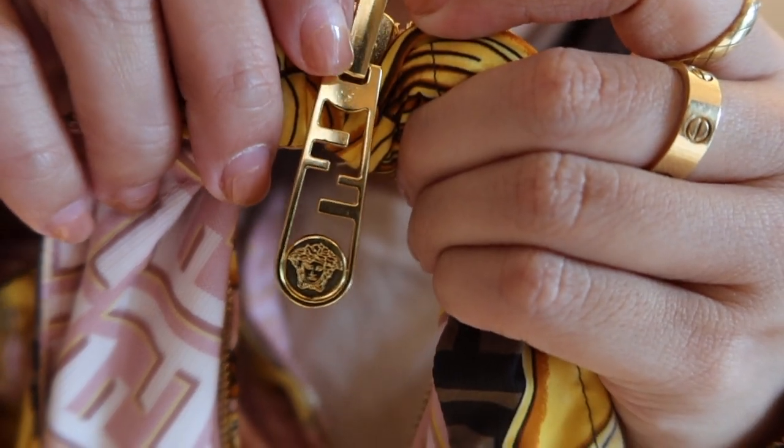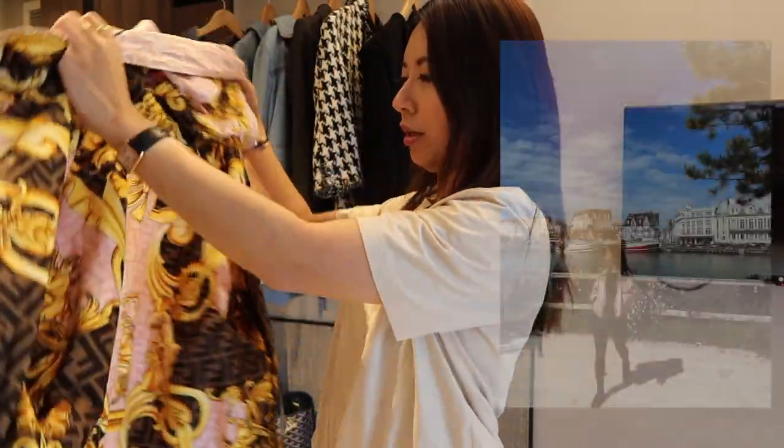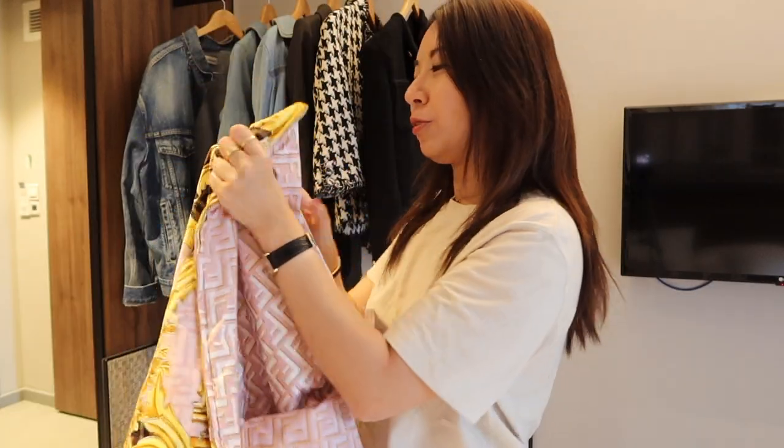The zip has the Versace Medusa emblem detail. You can flip it around very easily to wear the pink Fendi side if you don't want to look so loud. You can also zip it up fully and the Fendi Versace print peeks through subtly. I love that it's reversible — it's essentially two jackets in one, so very value for money. The hood is also removable via a zip.